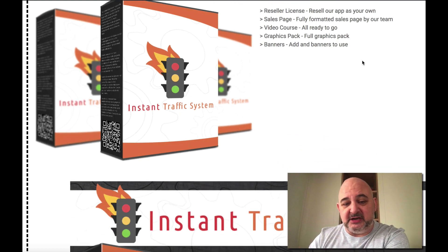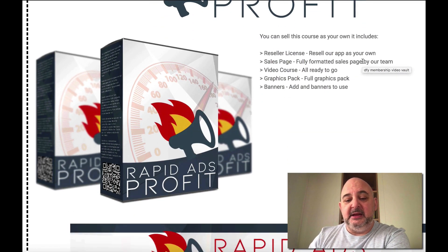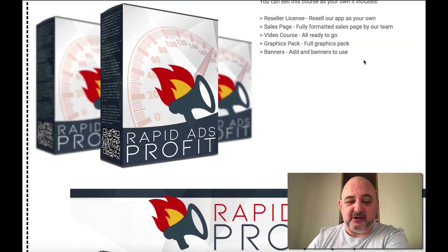You get sales pages, video courses, graphics, banners — everything you need. The same goes for Rapid Ads Profit — you get the reseller license, sales page, and everything you need to launch that product, all there ready to go.